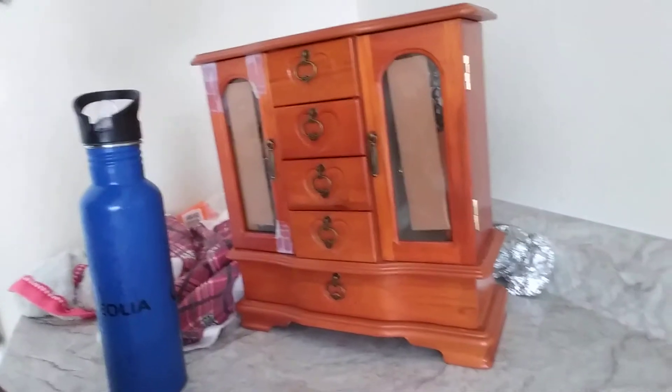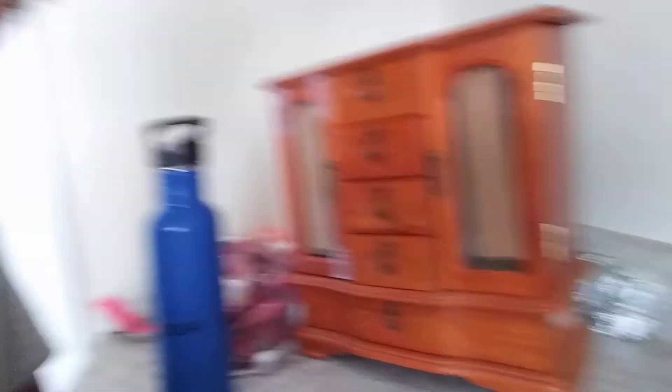I have some water just in case I get thirsty. First I have to show you how big my jewelry box is. That is a big jewelry box — that is fat. Now we are going to start with the bottom drawer.